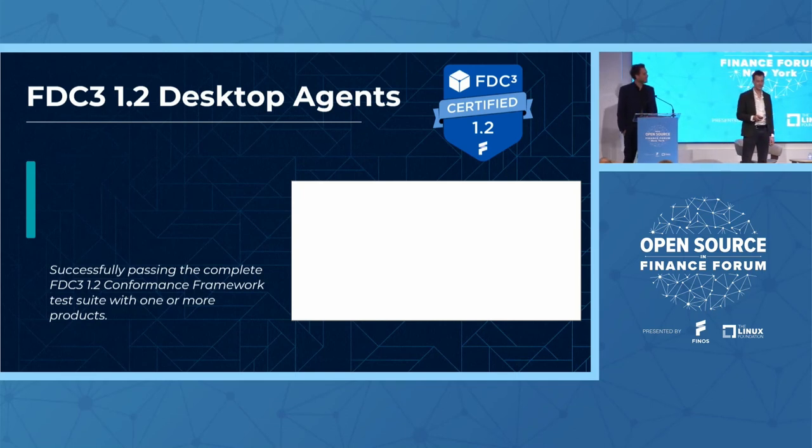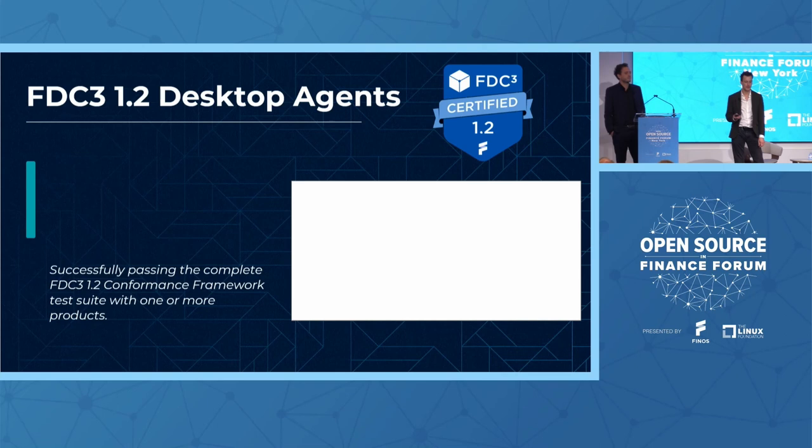So as I teased in the keynote earlier, we now have desktop agents passing the FDC3 1.2 conformance tests. This is a culmination of a huge amount of work from the organizations involved in the testing. ScottLogic provided implementations of the tests, and the whole FDC3 community really came together and defined and approved the test packs.